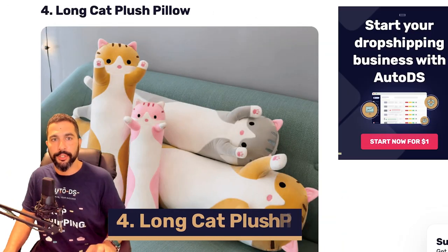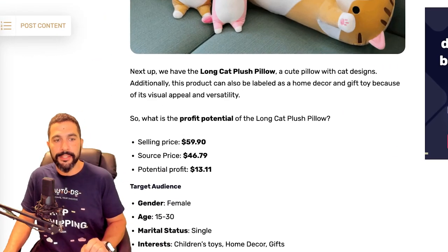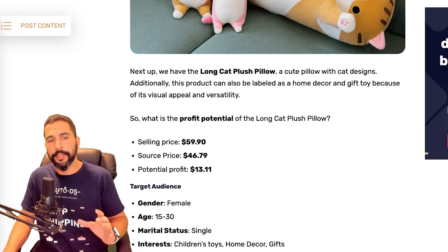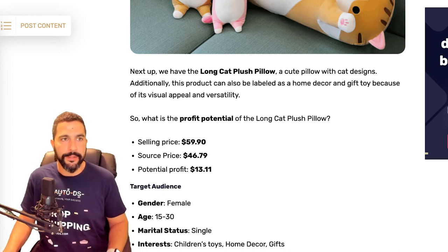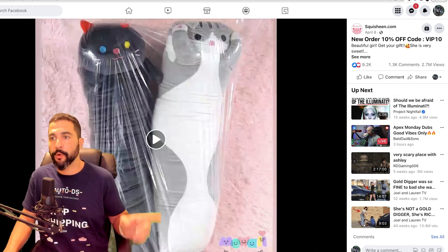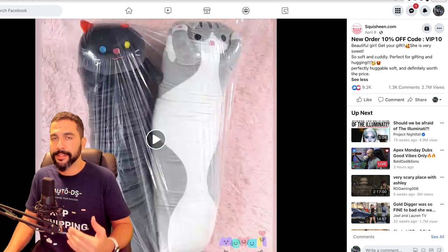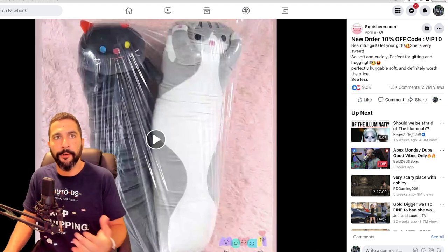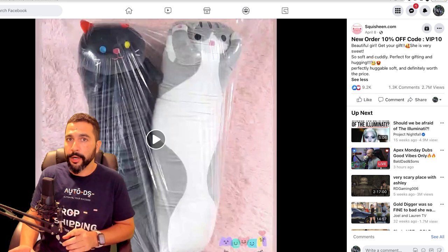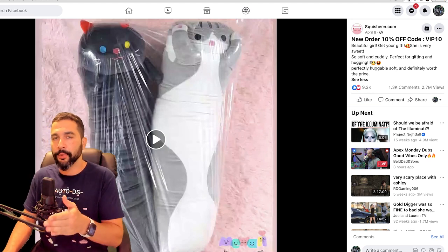Number four on our list: long cat plush pillows. This one is very interesting — I may even get one for my cat. It's selling for $60, being sourced at $46, leaving a profit of about $13 — not huge, but it's still profit and I'll never say no to money. The seller's Facebook ad has over 10,000 likes, over 1,000 comments, and 2.7 million views. He's giving a new order 10% off code, creating urgency. Imagine running a more professional ad to these audiences — you'd do a better job than what he's doing here.